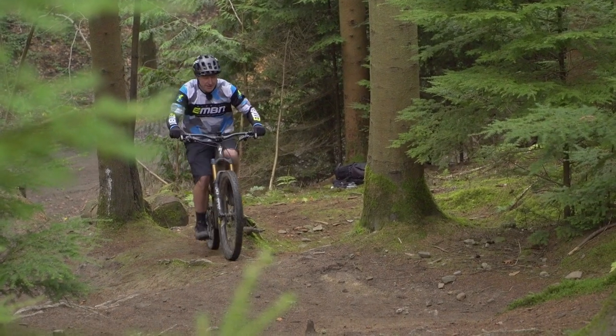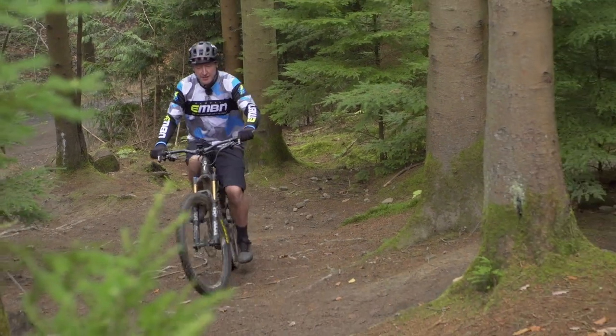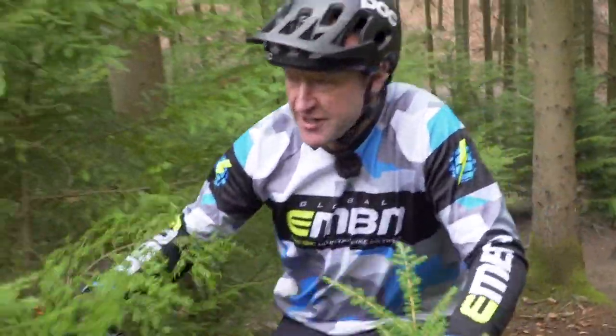On a classic mountain bike, you might well be putting everything you've got through the cranks. On an e-mountain bike, you need to make sure you keep spinning up that hill, let the motor get your back, and just concentrate on keeping that traction through your back wheel.